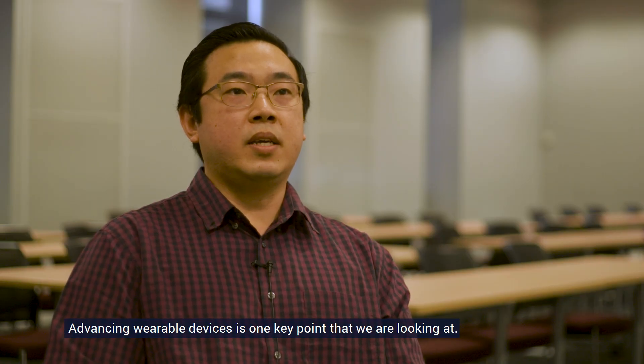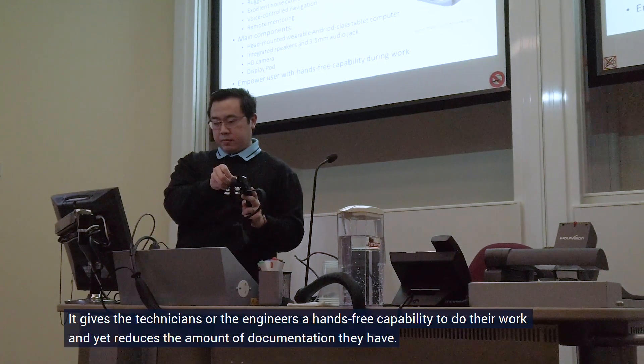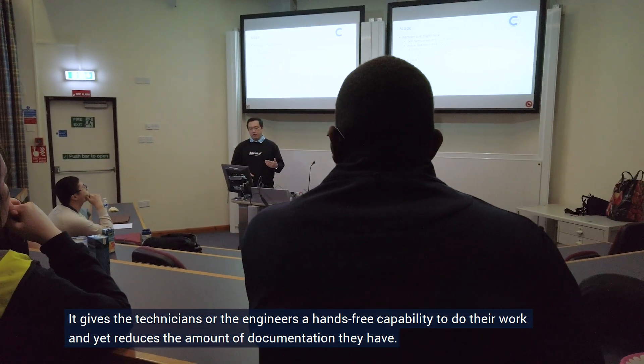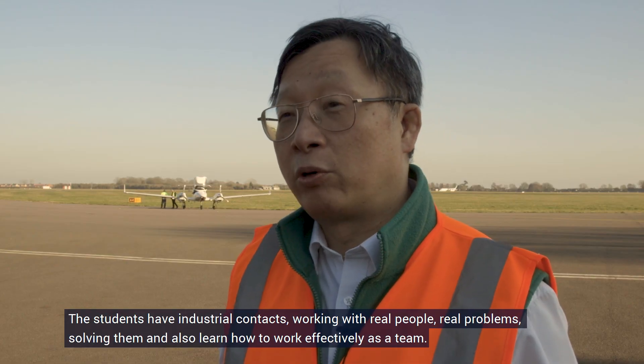Advancing wearable devices is one key point that we are looking at. It gives the technicians or the engineers a hands-free capability to do their work and yet reduce the amount of documentation they have.